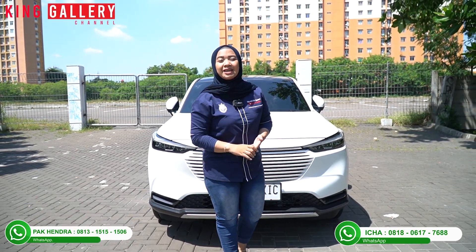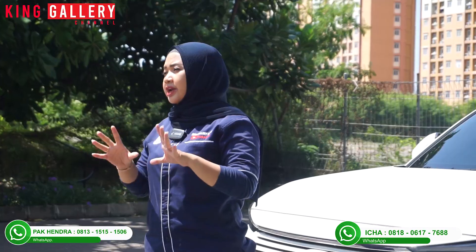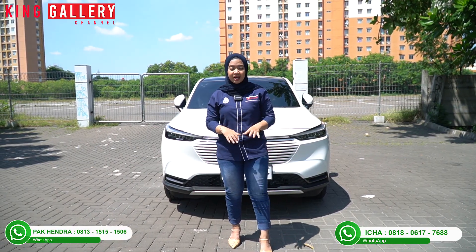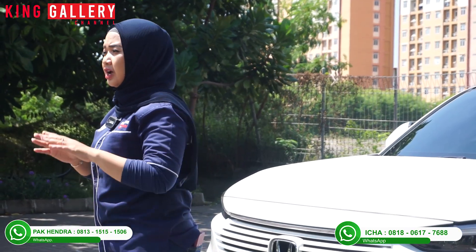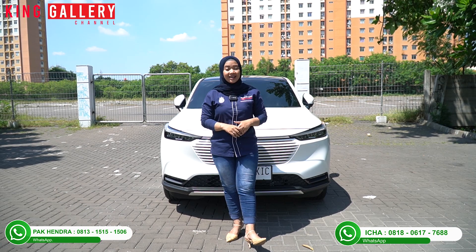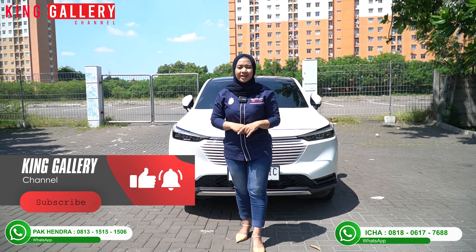Hi, welcome to King Gallery! Back with Ica from King Gallery Channel. In this video, Ica will inform you about the new showroom stock at King Gallery. This is a SUV that is still viral and highly sought after. In King Gallery, it's ready again. Stay until the end of the video — don't forget to like, comment, and subscribe to the King Gallery Channel.